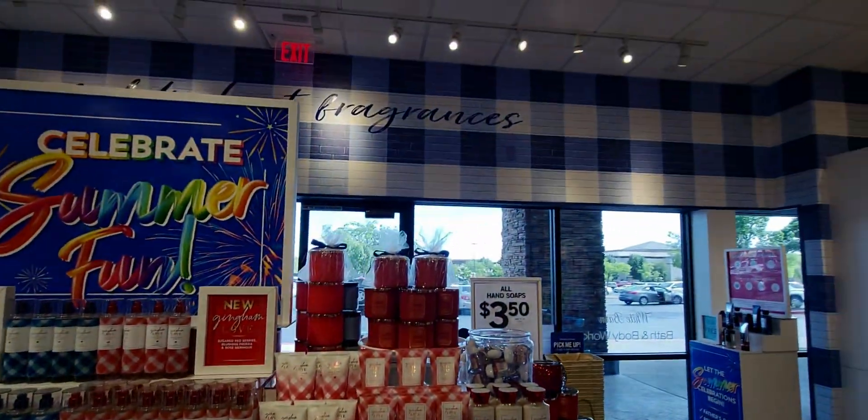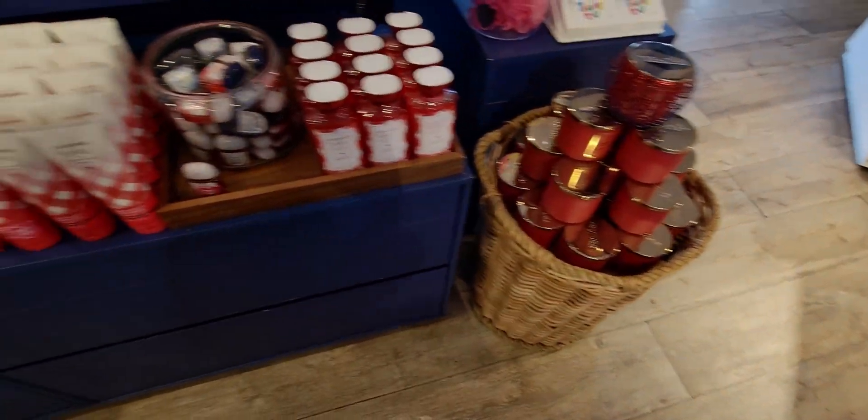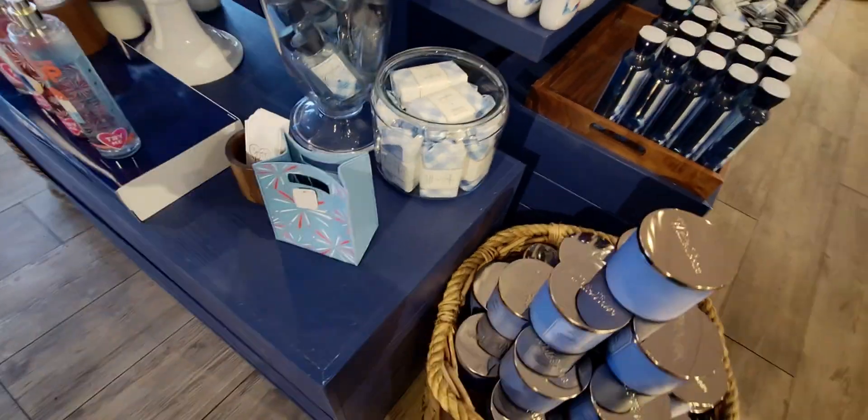Now that housekeeping is out of the way, let's keep shopping! This store had a candle I hadn't seen in a while — I'll show you that in a moment. I'm also going to do a little try-on haul here, so stay tuned for that.